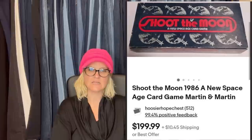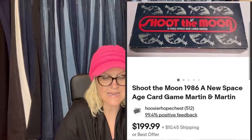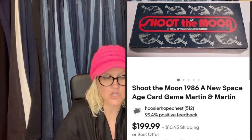Bought a box of books at an auction for a dollar and found this game included. Had it listed at $229 for a couple months, reduced to $199, and sold the next day. It's Shoot the Moon, 1986 — a new space-age card game by Martin and Martin. Never heard of it — be on the lookout.